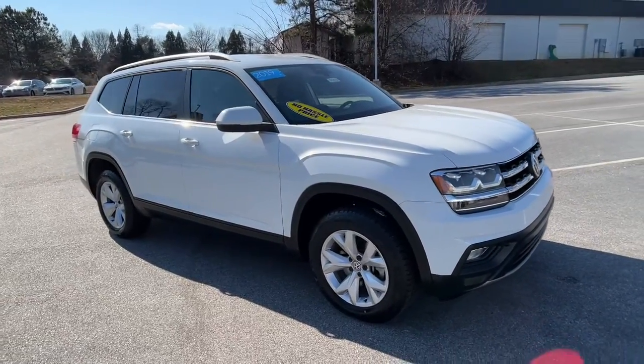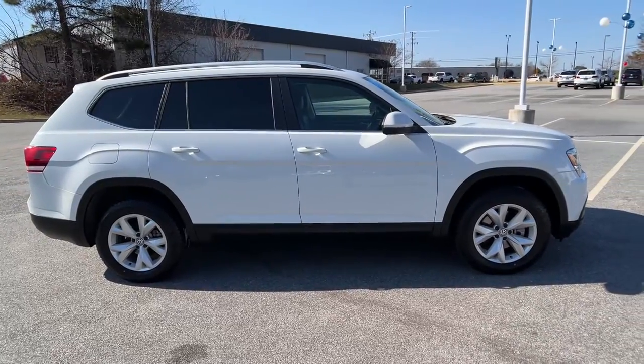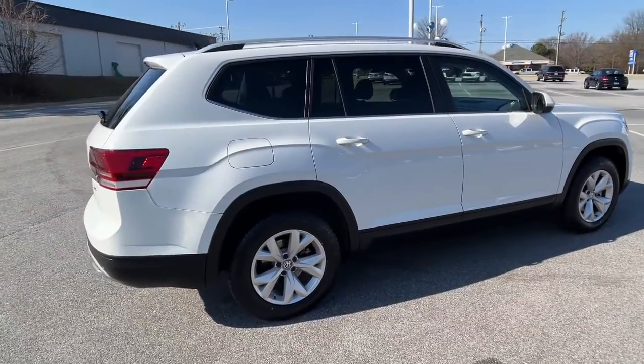Can you see yourself in the 2019 Volkswagen Atlas? With less than 70,000 miles on the odometer, this vehicle provides excellent value.